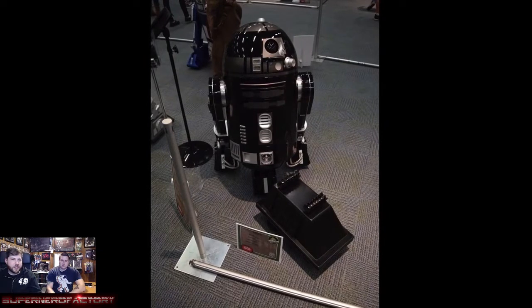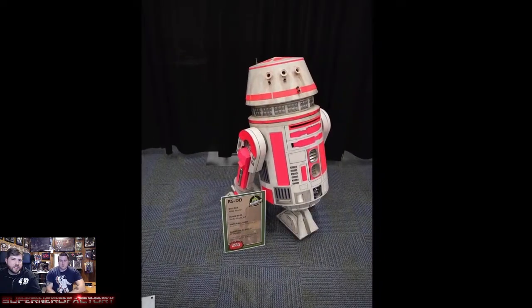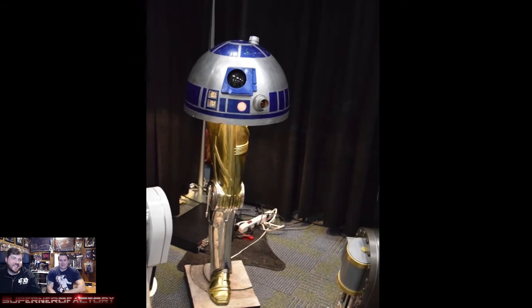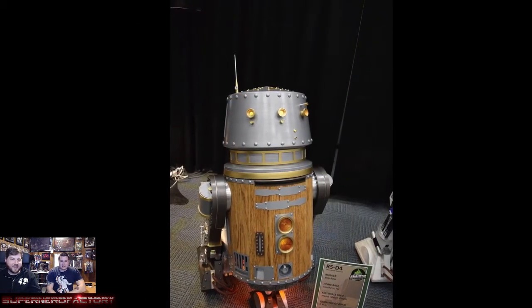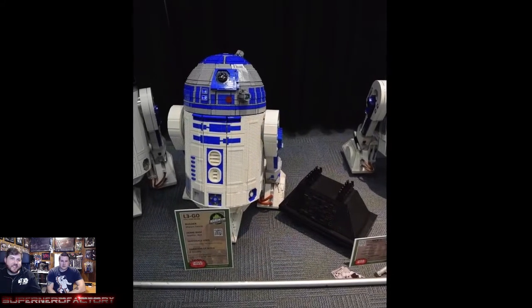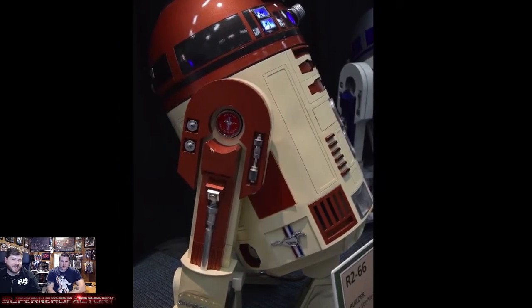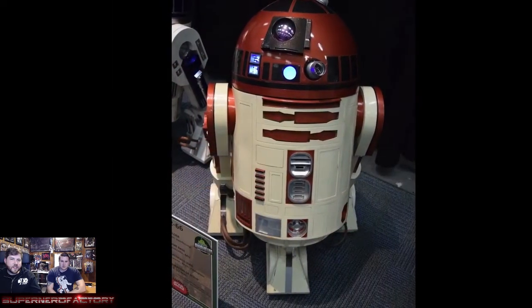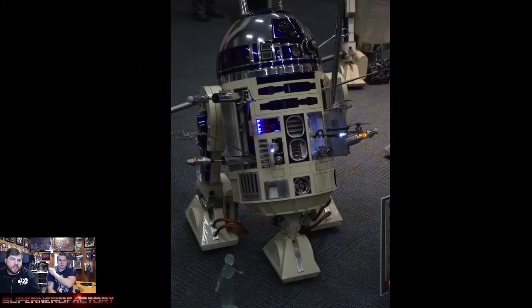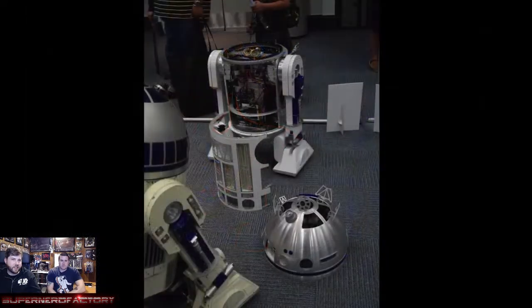I took a lot of pictures in here because these things are crazy detailed. One droid had cards on it, another you could put a little kid in. There were steampunk ones, wooden ones, a LEGO one — fitting the robotics inside a LEGO R2 must have been incredibly difficult. One had every little toy that popped out of it, and you could see all the crazy electronics inside.